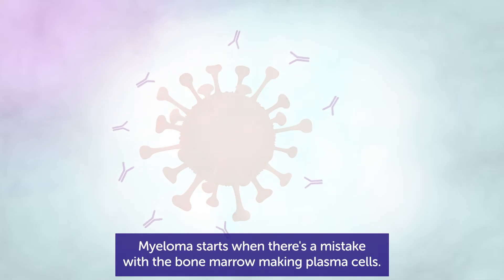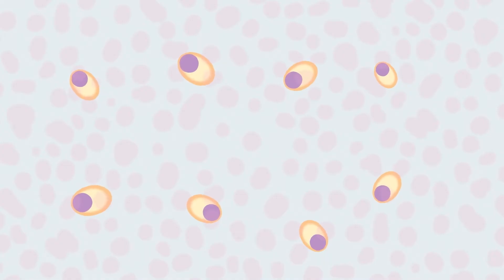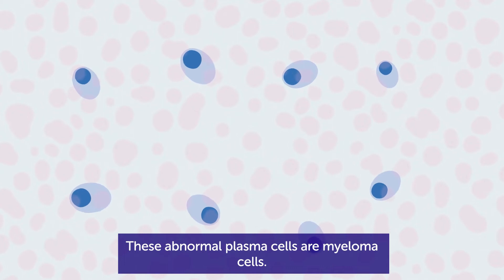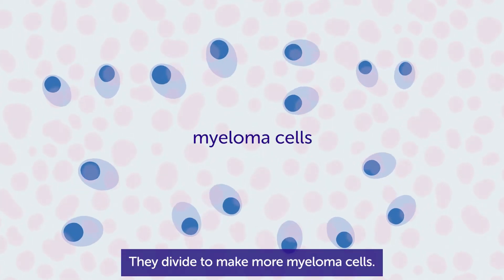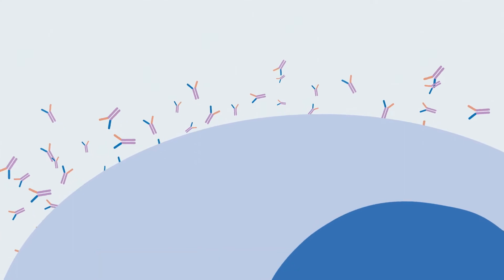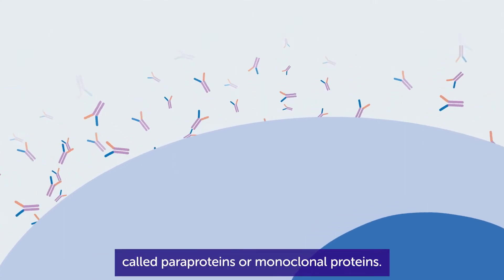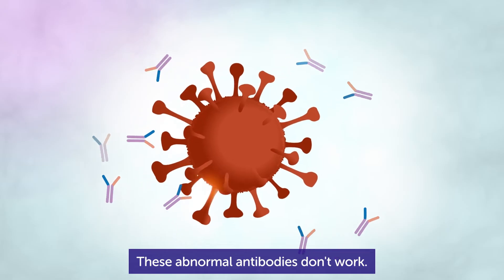Myeloma starts when there's a mistake with the bone marrow making plasma cells. These abnormal plasma cells are myeloma cells. They divide to make more myeloma cells. Myeloma cells make abnormal types of antibodies, called paraproteins or monoclonal proteins. These abnormal antibodies don't work.